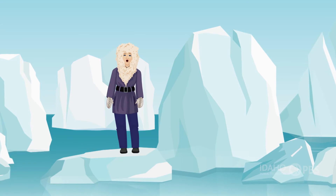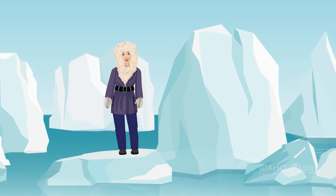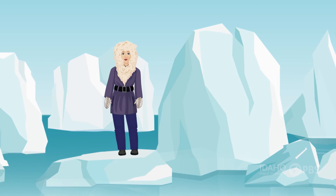Glaciers have a big impact on the whole world, but there's a lot we don't know about how they work. Let's follow some glacier scientists as they surge into research.